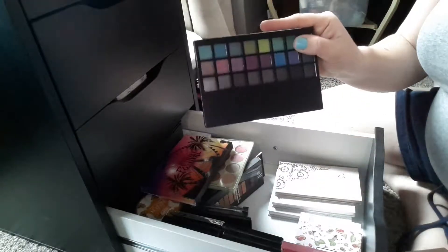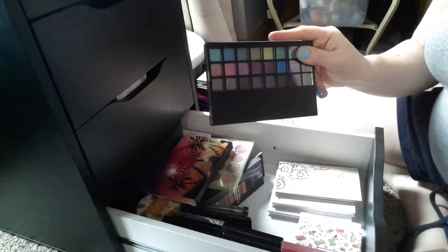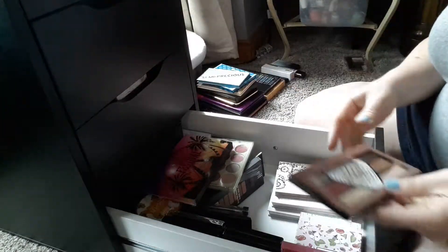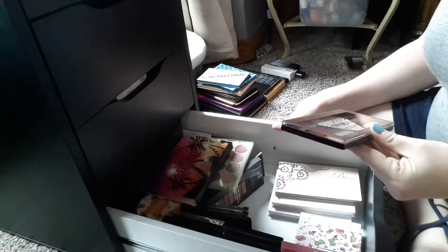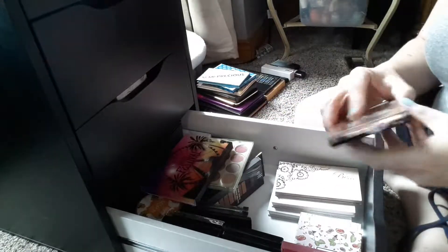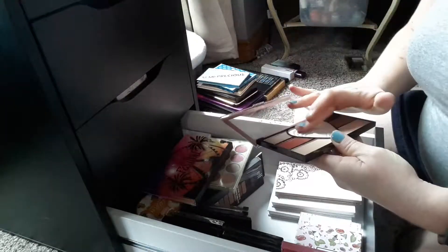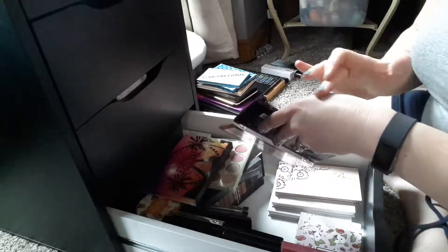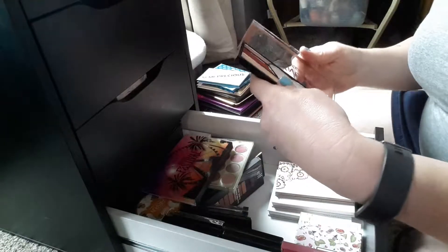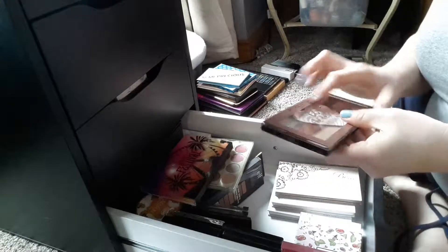This ELF one I only use for my girls for Halloween looks, so that is going to get put away. This Makeup Revolution — oh, this one is a face palette, I believe. Eyeshadow and highlighter palette. I might put this in the face palettes because I think the highlight is gorgeous. That's a gorgeous highlighter and there's no chunky glitter in it, so I'm going to put that in my highlighter drawer.